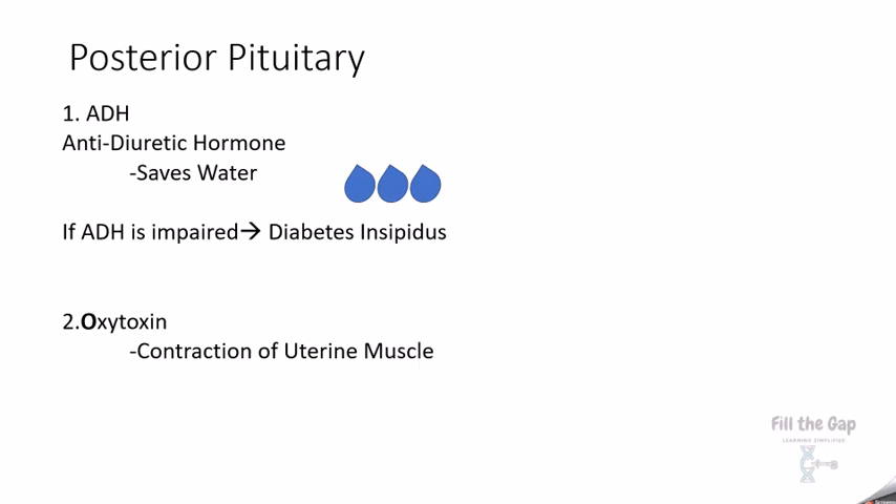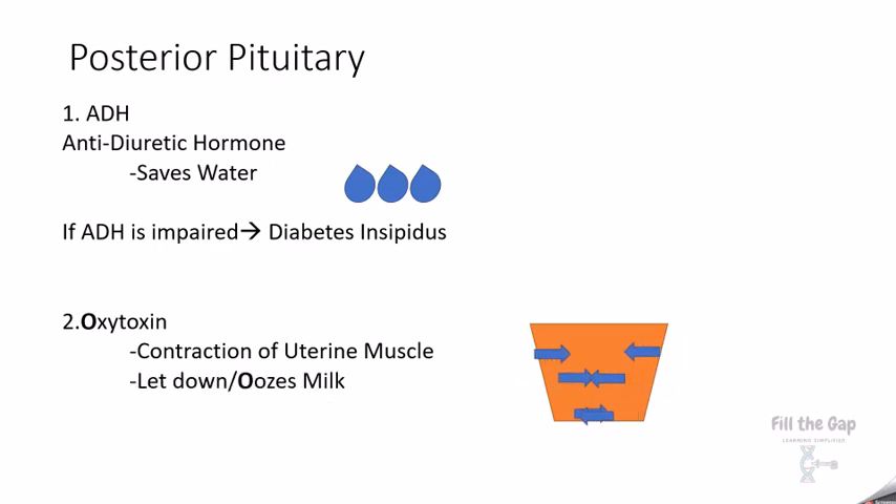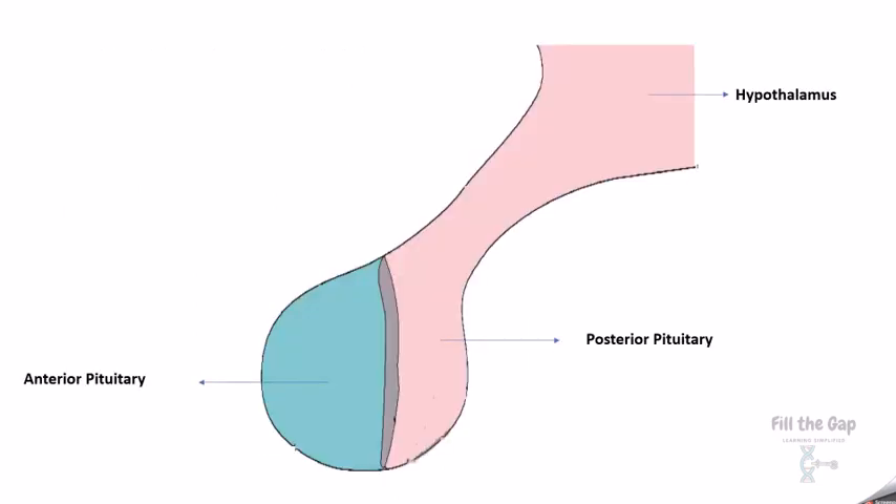The second hormone is oxytocin, which is responsible for the contraction of uterine muscles during labor. It also lets down or oozes milk — oozes starts with 'O,' oxytocin starts with 'O' — so it causes oozing of milk after the baby is born through the mammary gland. It is also the hormone of bonding, between the mother and the child or father and the child.